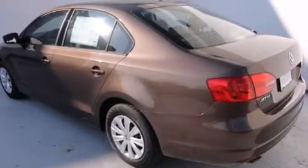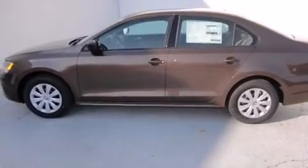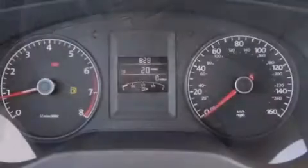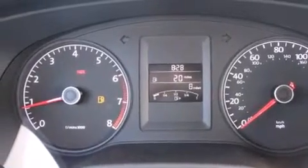Features include a split-folding rear seat, a rear window defroster, a CD player, a passenger-side vanity mirror, side impact airbags, a first aid kit, a traction control system, four-wheel disc brakes with ABS, a keyless entry system, and air conditioning.